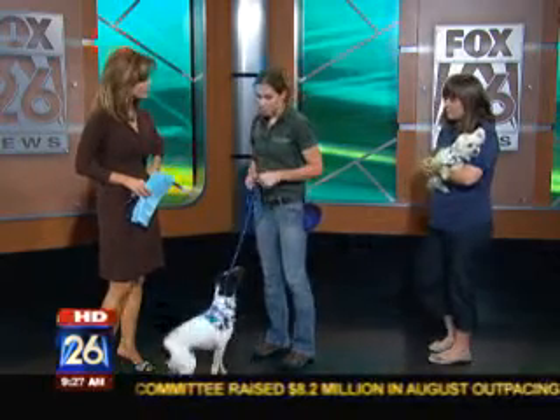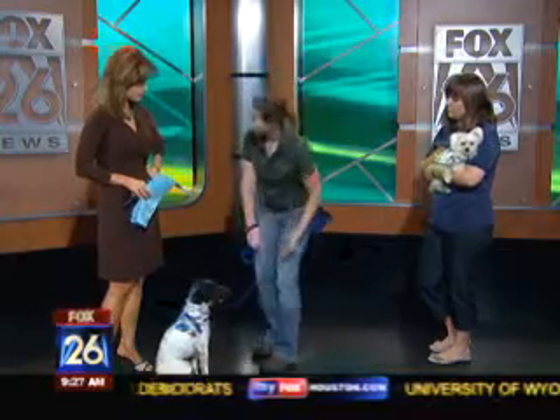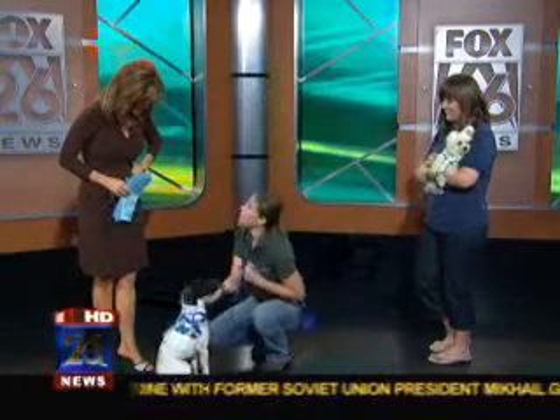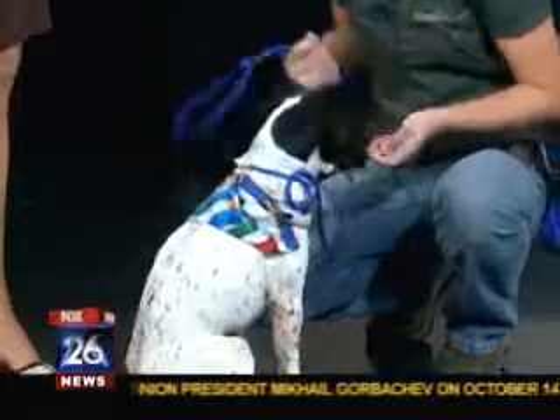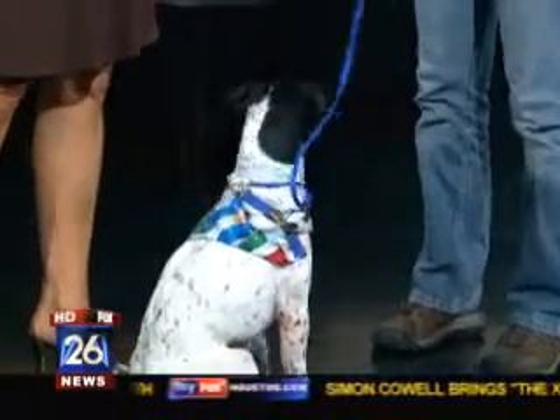The best thing to do is: if they jump up, ignore them until all four feet are back on the floor, and then reward them at that point. So when all four feet are on the floor, you can say 'good job' and really give them lots of love and attention, and a few treats as well. Eventually they will stop jumping up if you keep doing that consistently.